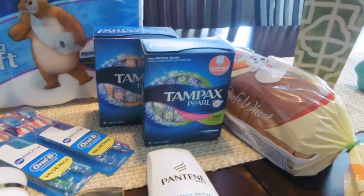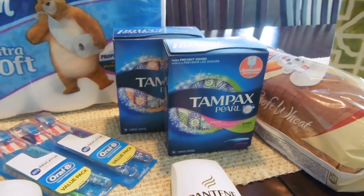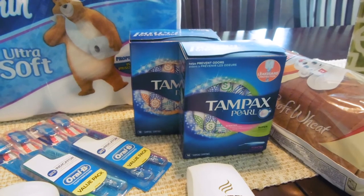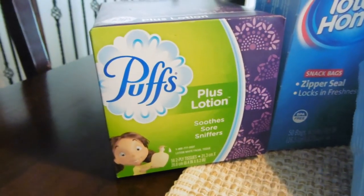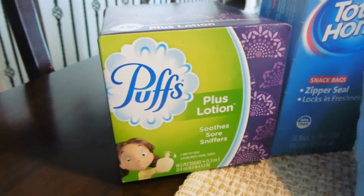Next I got two of these Tampax, the 18-count, priced at $3.99 each for a total of $7.98. I used two of the $2 coupons from P&G, bringing the out-of-pocket down to $3.98. And then I got one Puffs for $0.99 and used a $0.50 P&G coupon, bringing that down to $0.49.